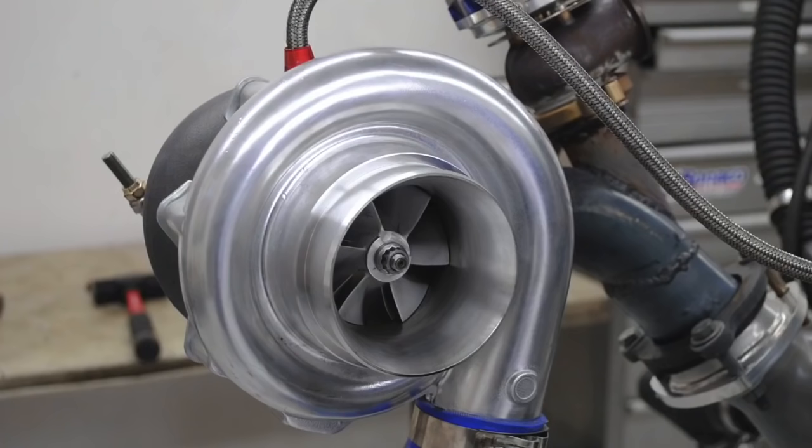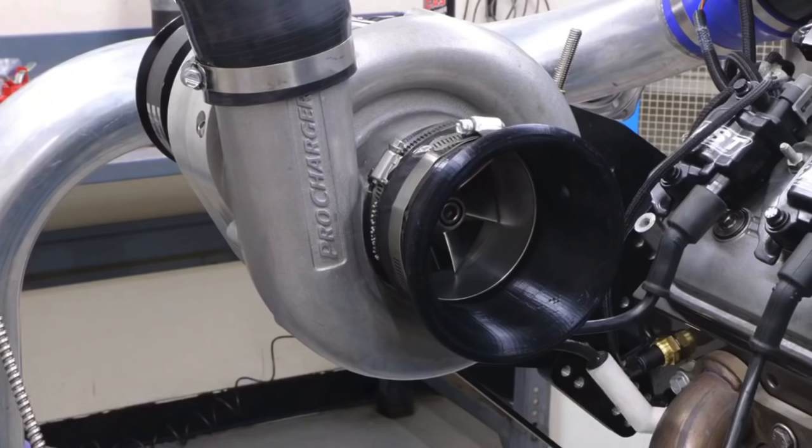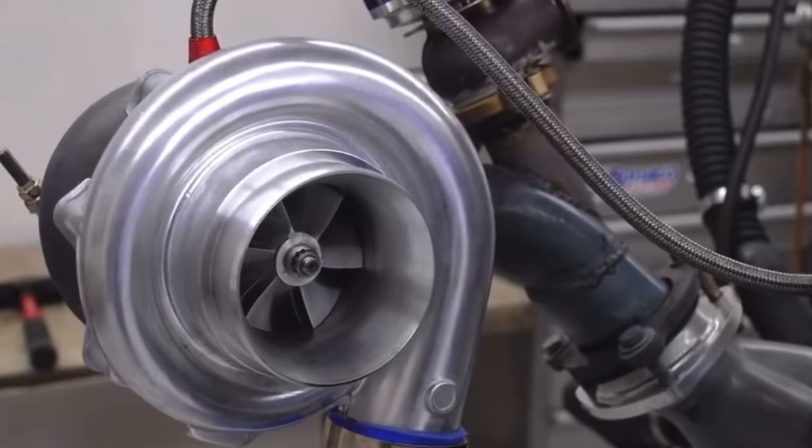Hey guys, Richard Holdner here and welcome to the channel. Today we're taking a look at a ProCharger versus a turbo — which one works best and why? In this video we're going to take a look at a comparison between a ProCharger centrifugal supercharger and a pair of turbos.